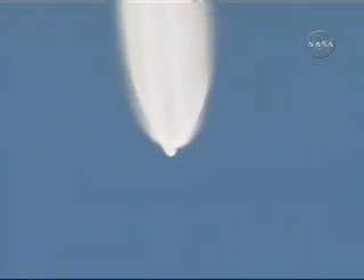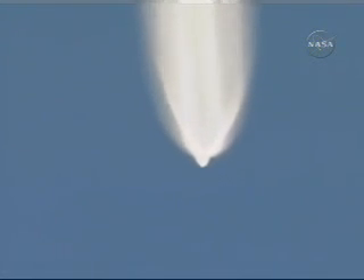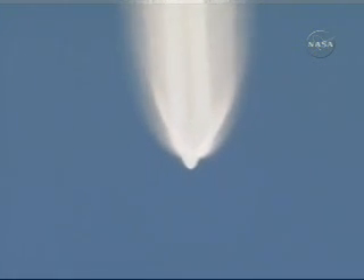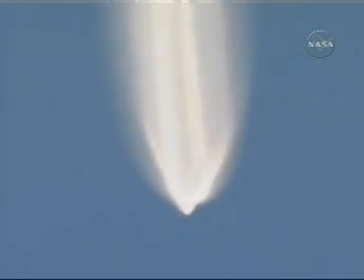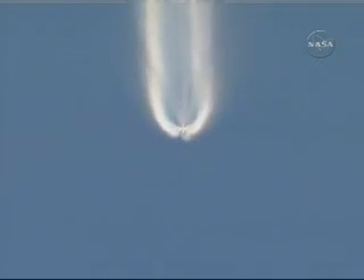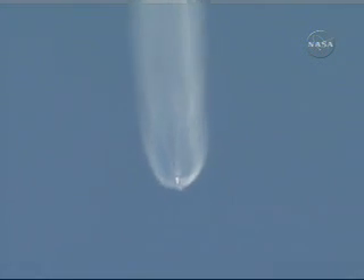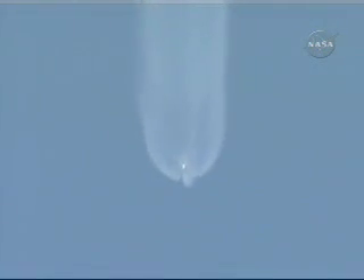Air start solid motors continue to burn well. Our next event will be burnout. Solid motor burnout. And jettison. All three air start solid motors have jettisoned. Our LOX tank bi-level relief reset did come in on time. I can confirm greater LOX tank pressure.